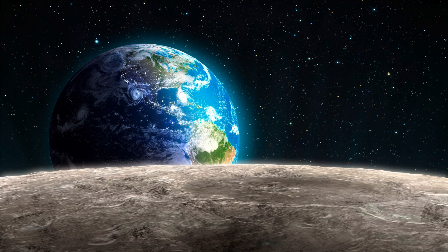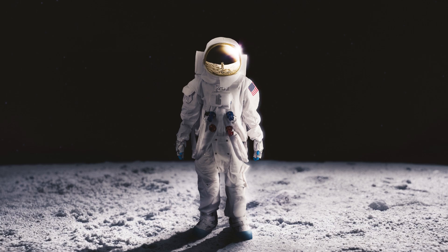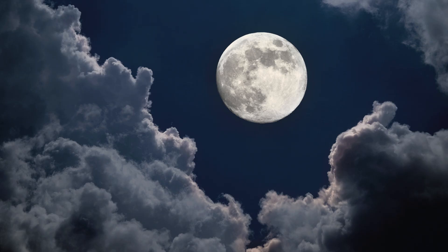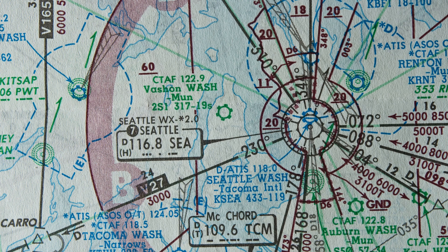The Fibonacci Sphere plays a crucial role here. By evenly distributing points on a sphere, it helped scientists map around 100,000 locations on the Moon using NASA's data. This mapping revealed that the Moon's poles are approximately 0.3 miles closer to its center than its equator.